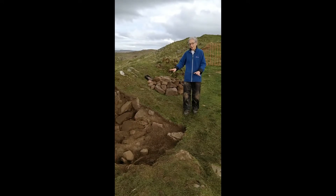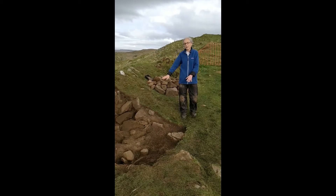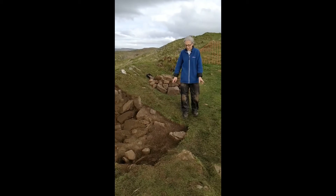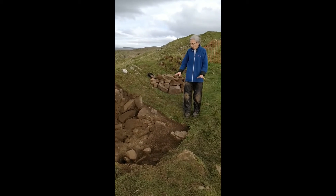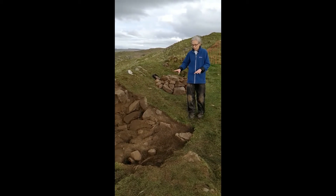Now we're at the other side of the wall. Catherine was on the north side of the wall. We're back on the south side in Trench 1 at the end of day 3, and we're still looking at phases of collapse of the wall.